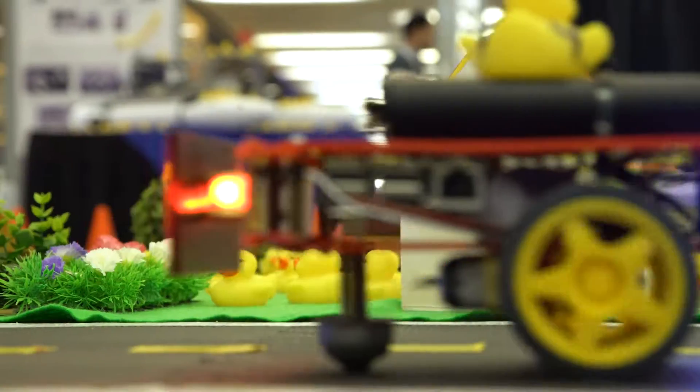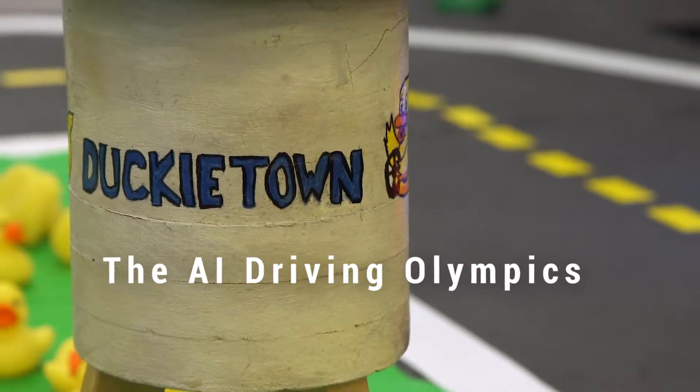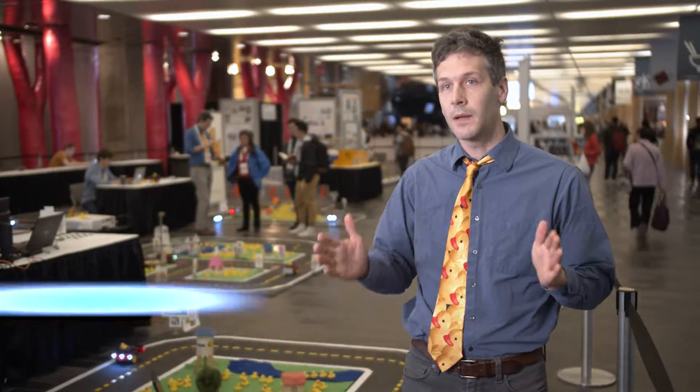This AI Driving Olympics competition is an excellent way to benchmark all of the different types and styles of algorithms that are used in self-driving cars.